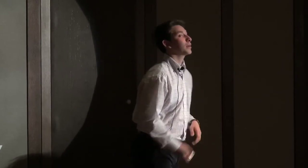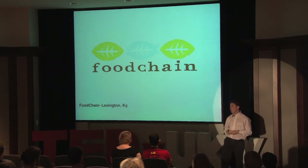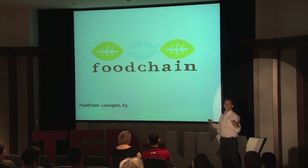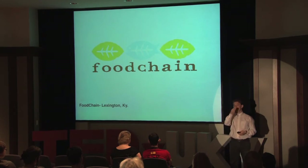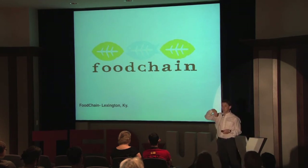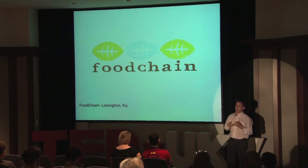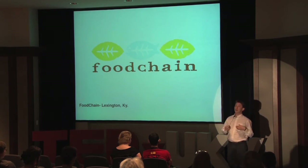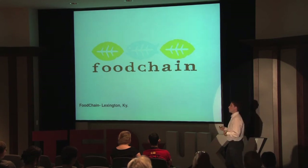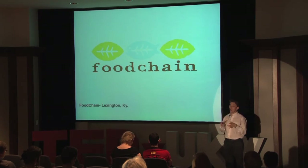Another example, right here in Lexington, is an organization called Food Chain. Food Chain is known for practicing aquaponics — a form of agriculture where you have fish such as tilapia in a tank, and then you have produce growing on top of the tank, where the fish feed off of those plants, and then the waste from the fish is recycled through the tank to fertilize the plants. It's a self-sustaining system. Food Chain specifically takes aquaponics into schools here in Lexington to spread the message to youth, making sure everybody understands this idea of a sustainable, close-to-home, local food source.